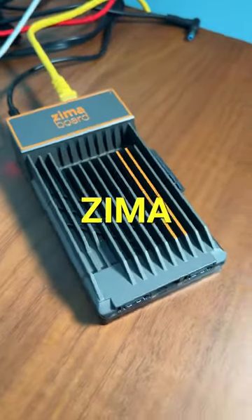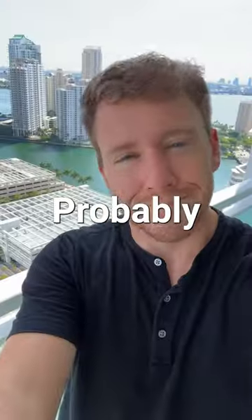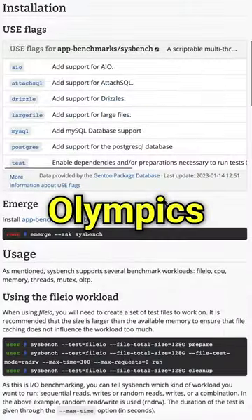So it has a cool name, but will Zima stand the ultimate test when it comes to performance? Probably, but we got to put that to the test. So I downloaded a Linux benchmarking tool called Sysbench and proceeded to conduct the Olympics of single board computers.